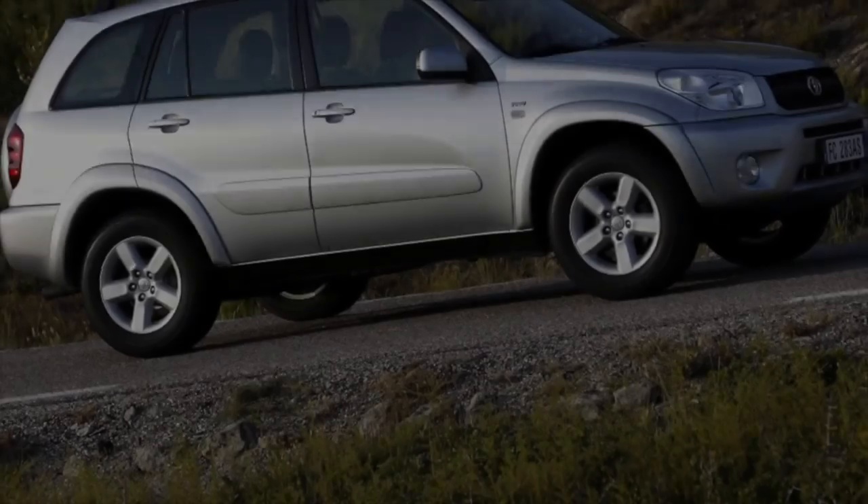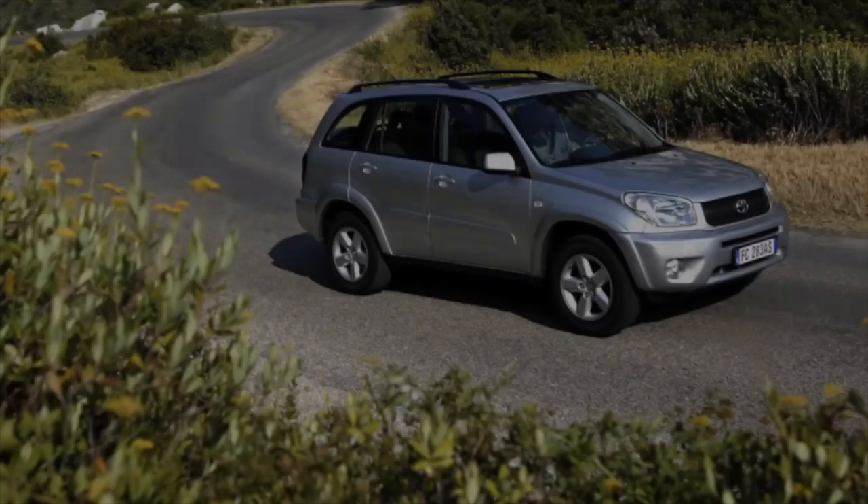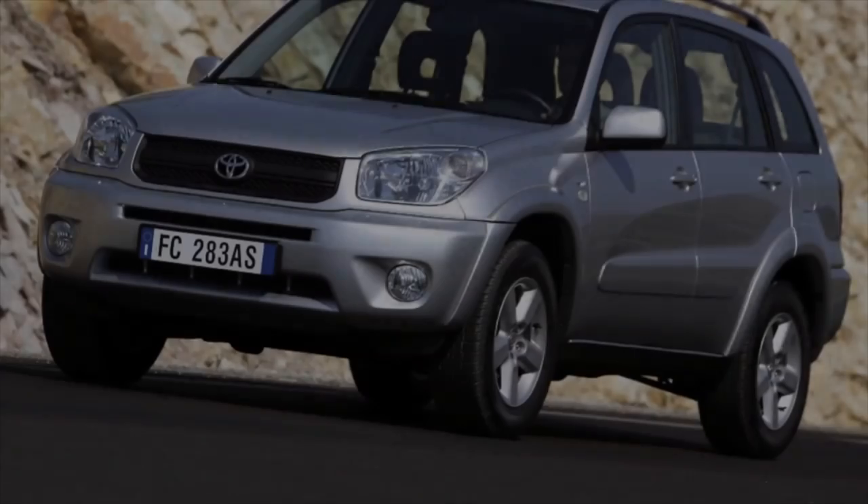Greetings dear friends! I present to your attention the most common malfunctions and breakdowns that occur on the Toyota RAV4.